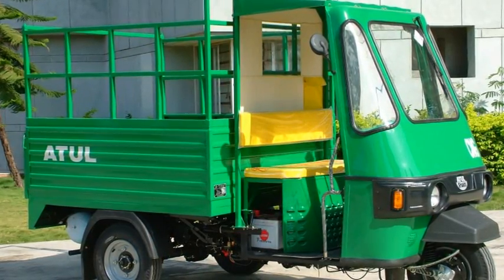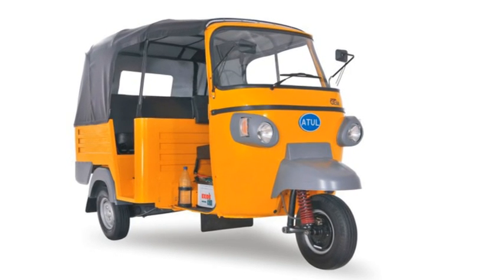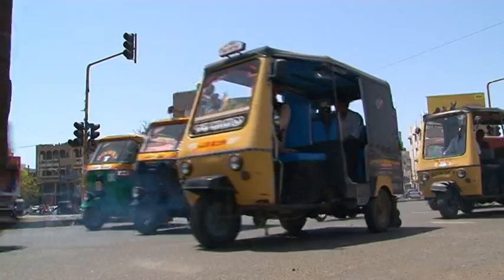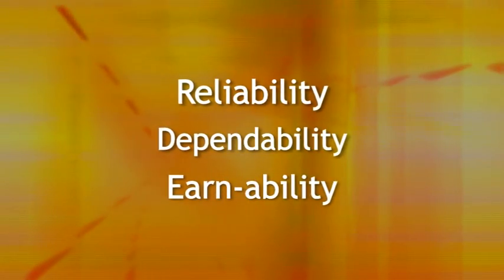CNG vehicles in 2008, and now to the most advanced GEM passenger and multi-purpose vehicle. Atul Auto has proved that each of its products stand for dependability, reliability, and earnability.